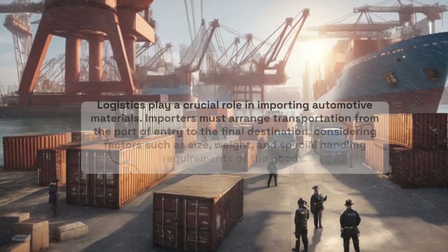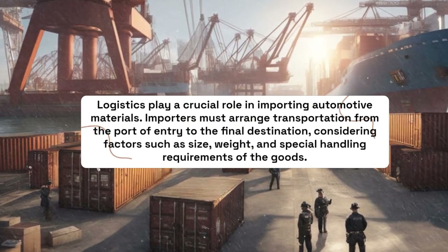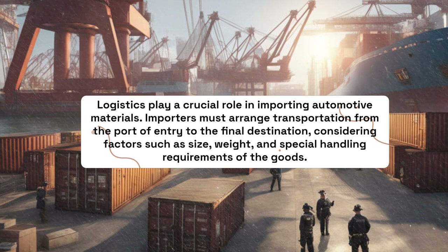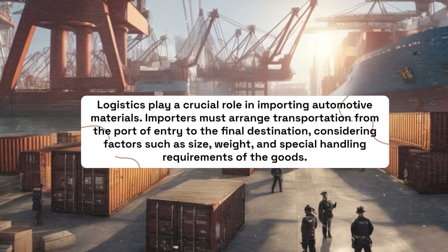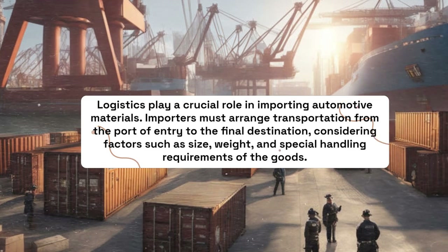Logistics play a crucial role in importing automotive materials. Importers must arrange transportation from the port of entry to the final destination, considering factors such as size, weight, and special handling requirements of the goods.